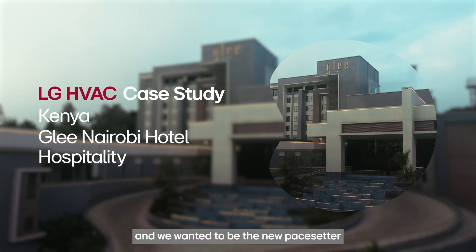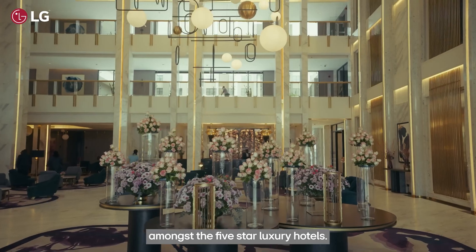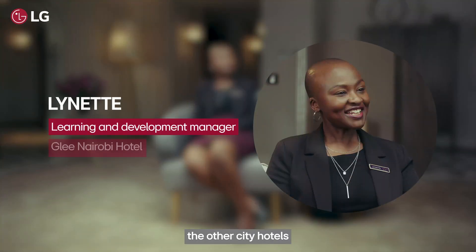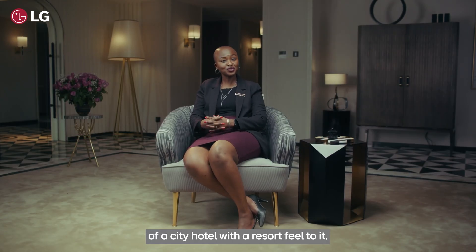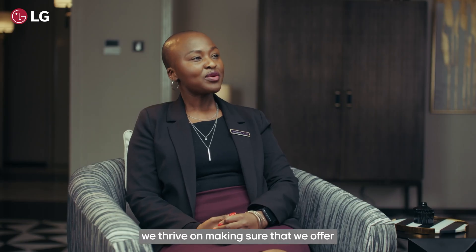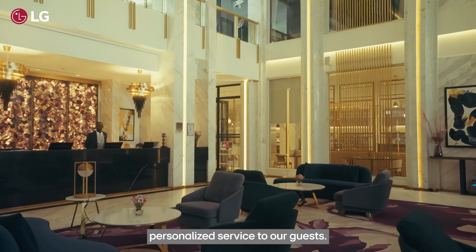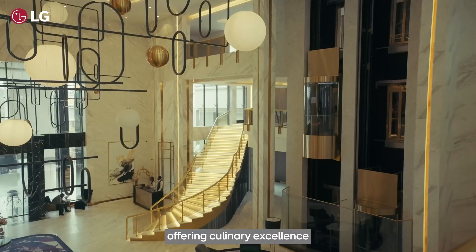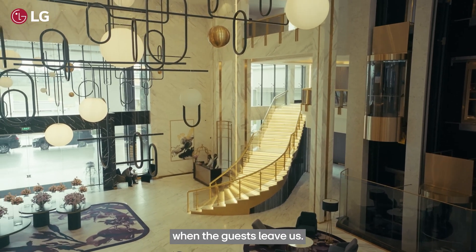We're one year old in the industry and we wanted to be the new pace setter amongst the five-star luxury hotels. What sets us apart from other city hotels is we've got an aspect of a city hotel with a resort feel to it. Primarily we thrive on making sure that we offer personalized service to our guests and culinary excellence to ensure that we have enduring memories when the guests leave us.